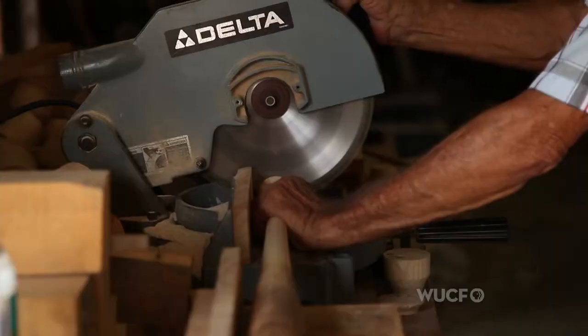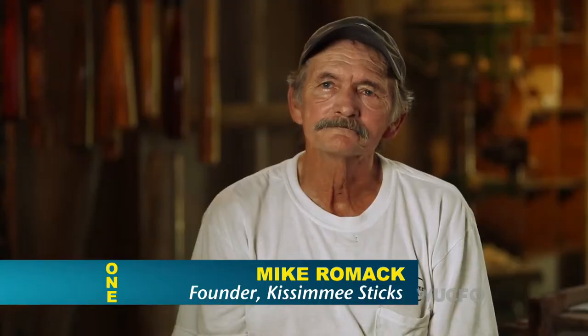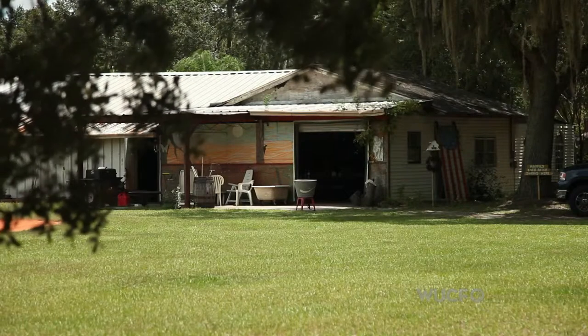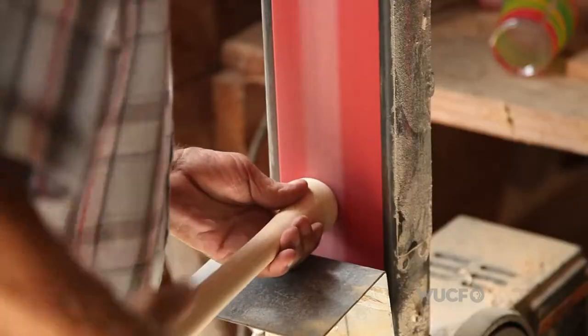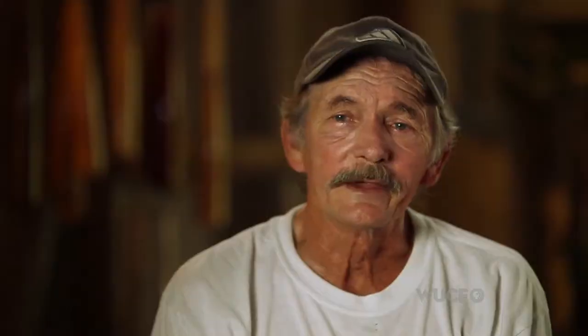I'm a woodworker. I just messed with the wood and it kind of fit. We had a cabinet shop and all the woodworking tools, so we just grabbed a chunk of lumber, turned it on the lathe, and here we are.